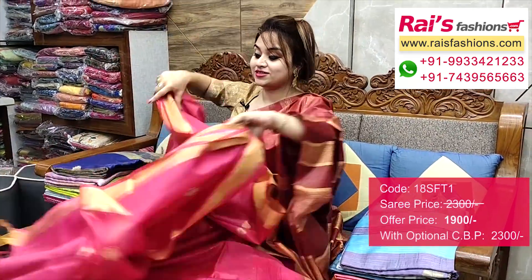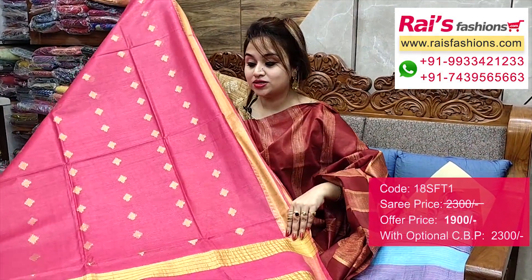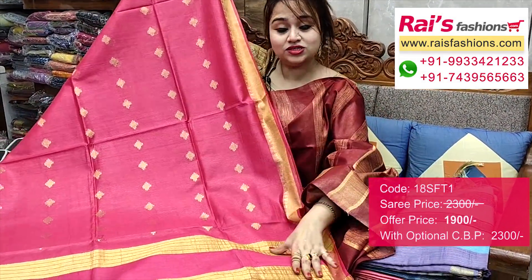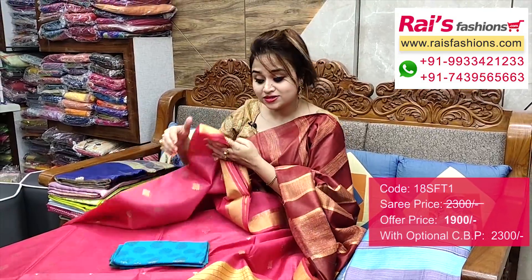This one is a running blouse piece. The pallu portions have highlighted golden zari stripes pattern — highlighted pallu. This one is the pallu end, and all over the base very lightweight, comfortable, bright face looks.